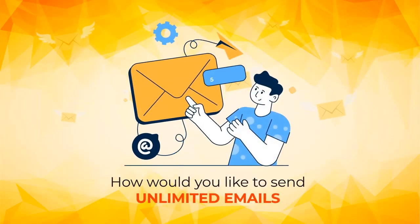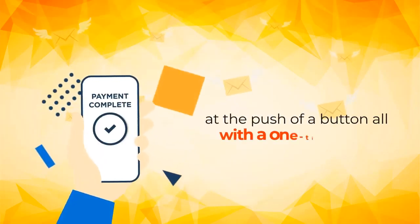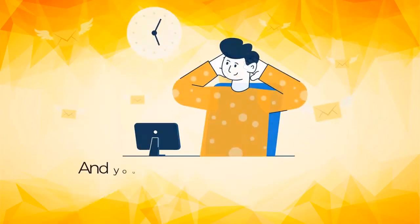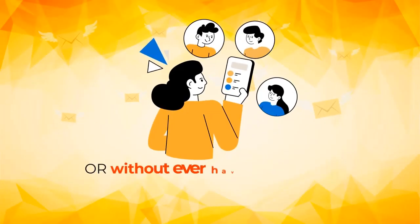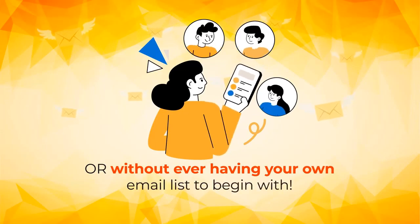How would you like to send unlimited emails at the push of a button, all with a one-time fee? And you could do it all without ever writing a single email yourself, or without ever having your own email list to begin with.